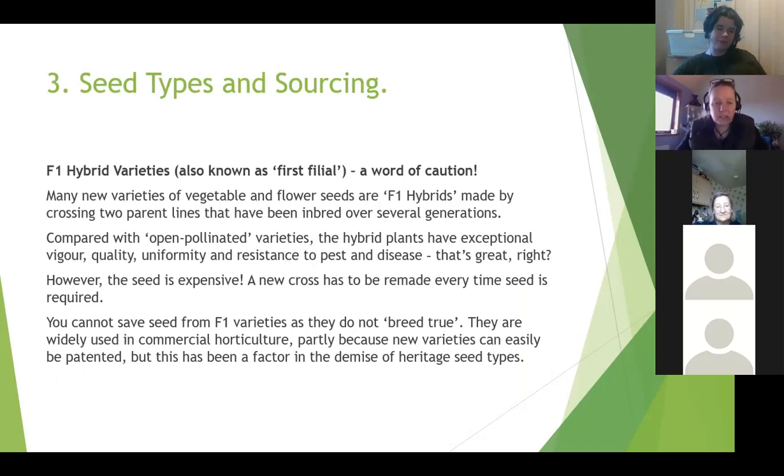You get a type of seed called F1 hybrids - you'll sometimes see 'first filial' on the seed packet. Many new varieties of vegetables and flowers are F1 hybrids, made by crossing two parent lines that have been deliberately inbred over several generations. For those of you that have dogs - this is exactly what's been happening with some dog breeds, deliberately inbred, and now we have many problems with some of them. The same has been deliberately done with plants.